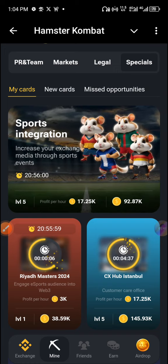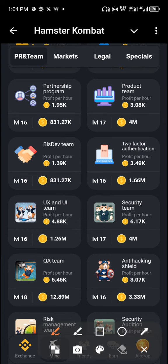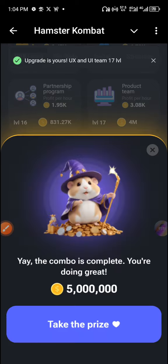And the last card — we have UX, so let's search for this card. We have a card right here called UX and UI Team. You need this card to be able to complete today's combo.